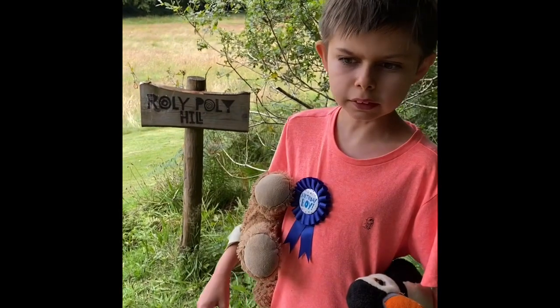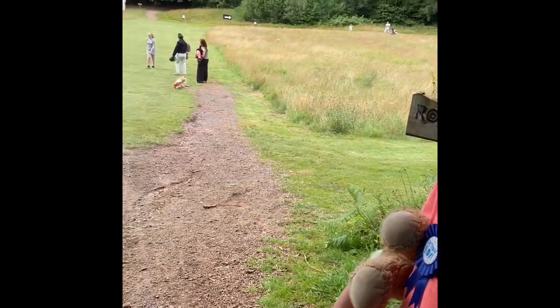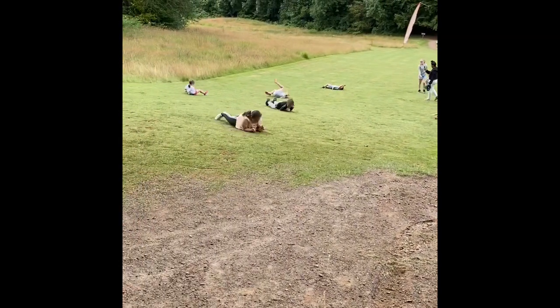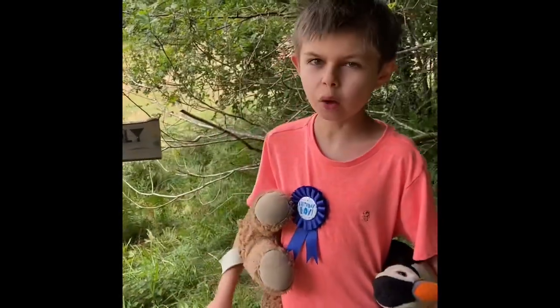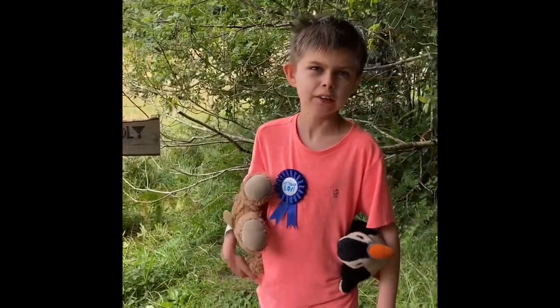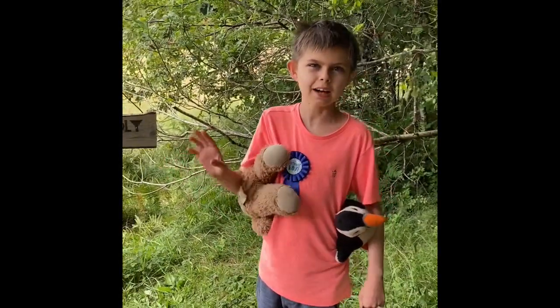This is Roly Poly Hill where everyone can do roly polies on the hill. I'm not going on it but all the children are having fun. I'll see you when I get to the dragon nest.